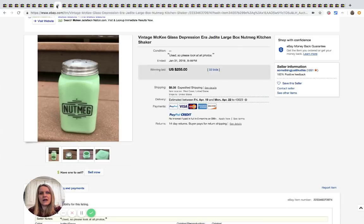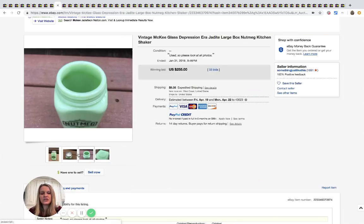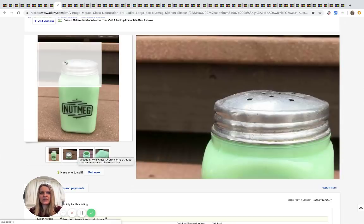This is a McKee glass depression-era jadeite nutmeg shaker and it sold for $255 with 33 bids.